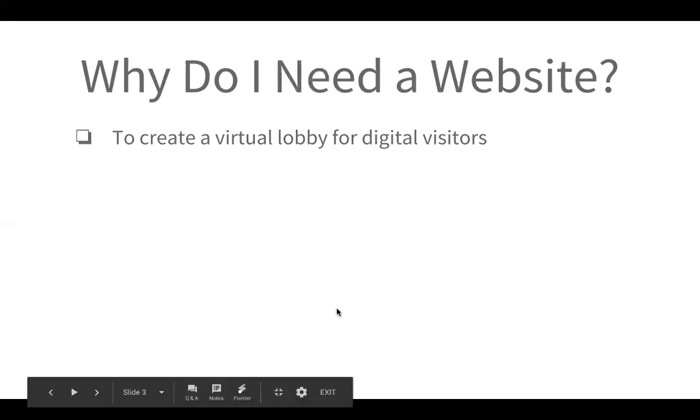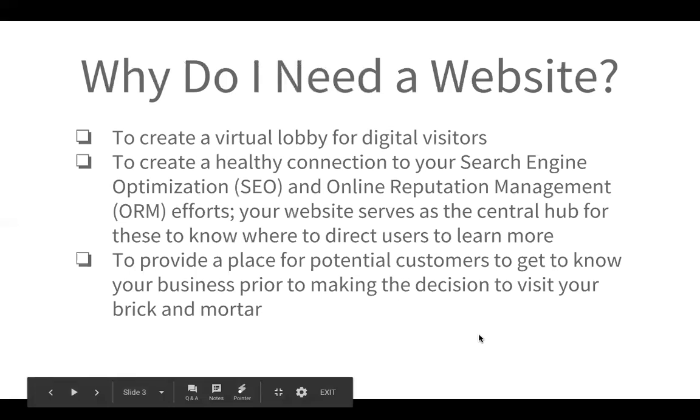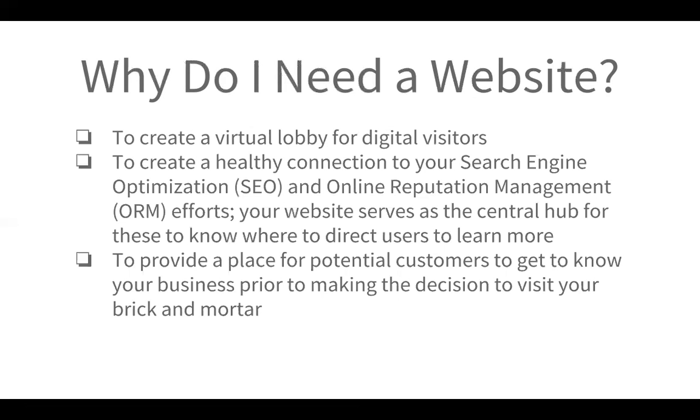In addition, your website gives you a virtual lobby for digital visitors, so that way, before they've even been able to step foot in your door, they're able to take a peek around at the way that you present yourself and your story. This also creates a healthy connection to your SEO, or your search efforts, as well as your reputation. Through Google, people are able to find that website, and through sites like Yelp, Google Reviews, or Google My Business, you're able to list your website there. Your website is also the best place for potential customers to get to know who you are and make that final decision to come see you. In short, your website brings more tails through your doors.